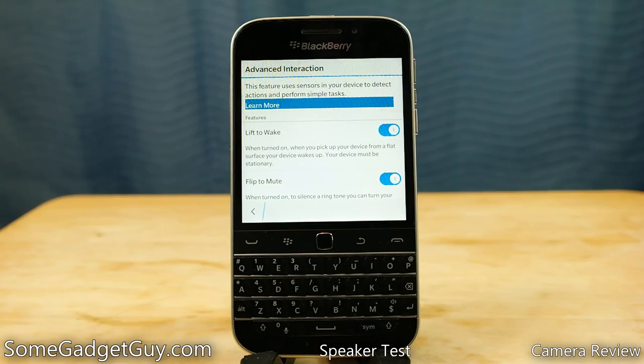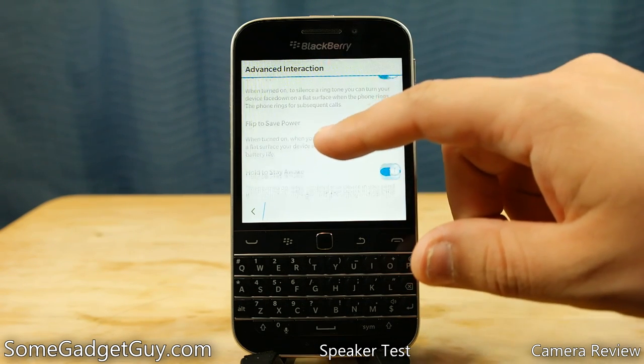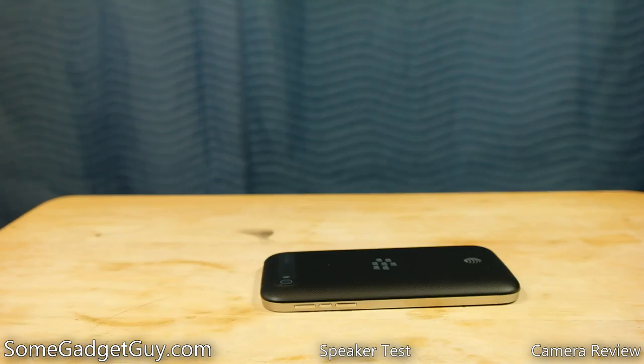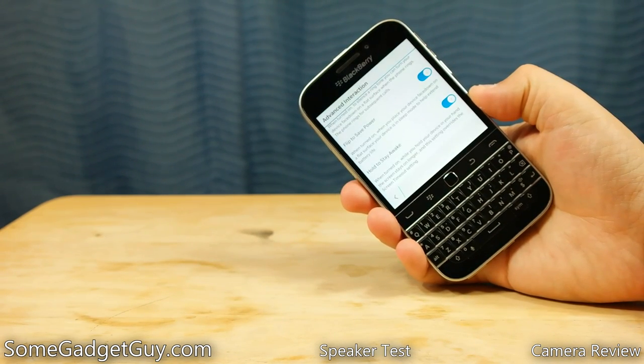BlackBerry's advanced interactions bring usage customization to organic movements like muting a call by flipping the phone over, sending the phone into a low-power state when the screen is face down, and keeping the screen on when it detects you're holding it. Remember how I said I don't like top-mounted power buttons? Well, there's a setting to wake the phone up when you lift it up.